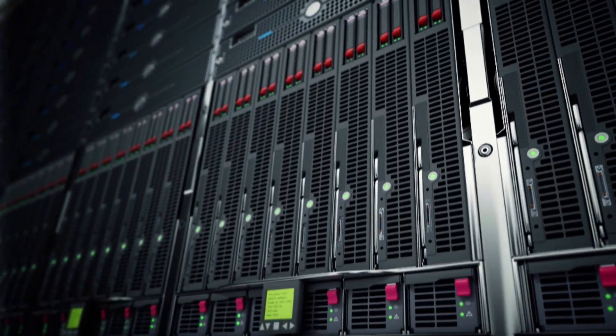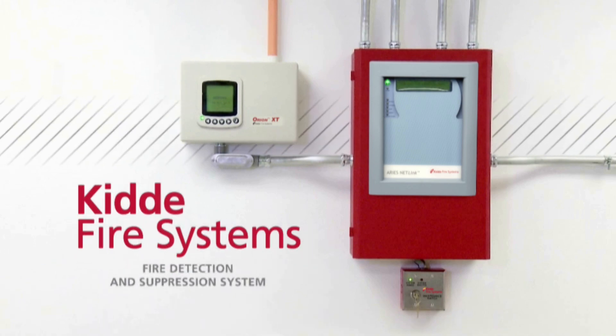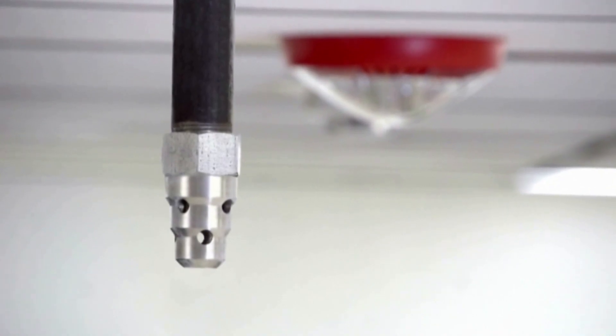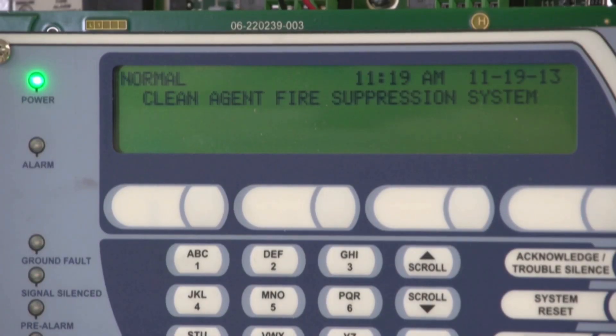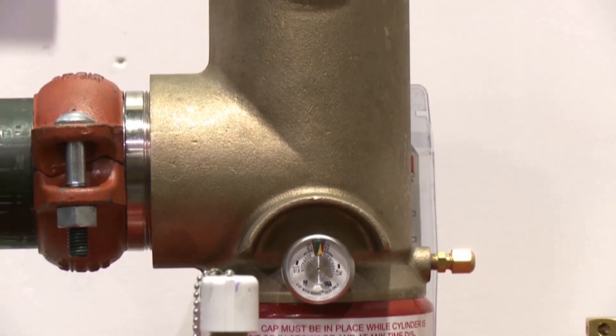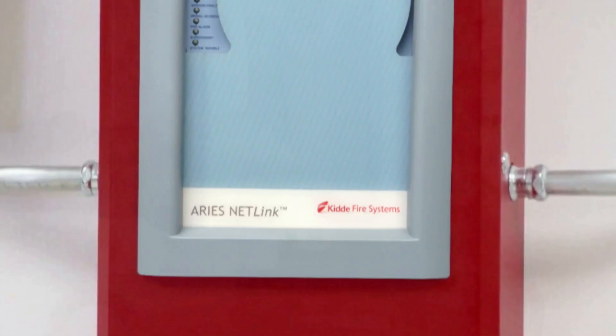Protecting critical infrastructure such as a data center takes a KIDA fire detection and suppression system. KIDA systems detect the earliest stages of a fire, then extinguish it in seconds by discharging a clean suppression agent — safer for humans and the environment, without the water damage caused by sprinklers.